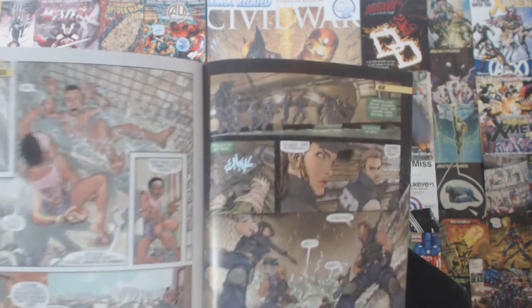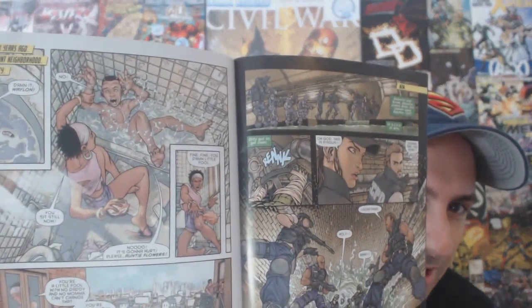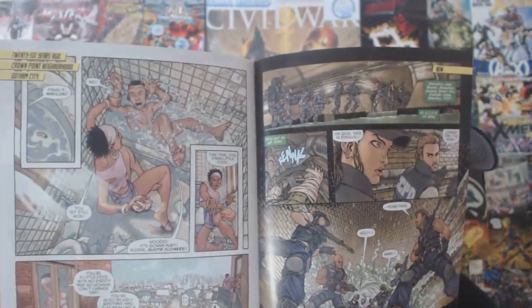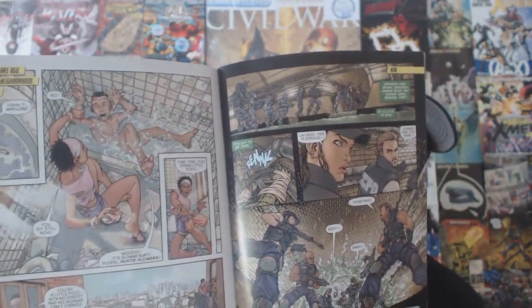The story goes back 26 years to young Killer Croc as a baby, and you see his little aunt trying to scrub the scales off of him — trying to help him fit into society. But it really hurts him because she's basically scraping off his skin. As the issue progresses, you feel his pain, his struggle to be something different, with no one willing to accept him in the world.